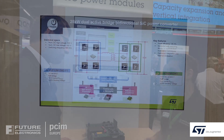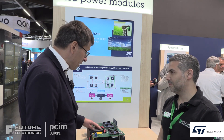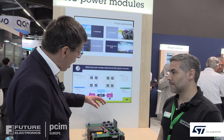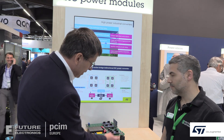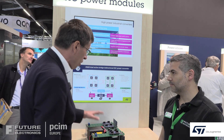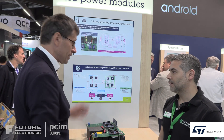Thermal management and efficiency are also very important things for customers. Thanks to this solution, it is a complete build based on our ST modules, which can be very simply cooled. You can see the modules here — the driver circuit and the thermal management — which completely solve all the issues on this board.